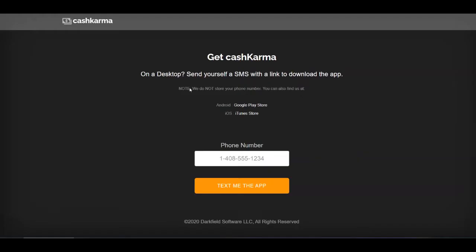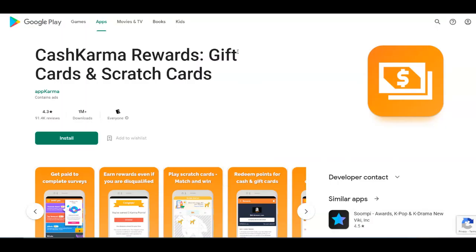If you click on 'Get CashKarma', it's going to take you over to a page where they offer an app available for Android and iOS devices, so you can download it from Google Play Store or iTunes, or you can just get the app by text. So going over to Google Play Store, you're going to notice that they got more than 1 million downloads and 4.3 stars out of more than 91,000 reviews.